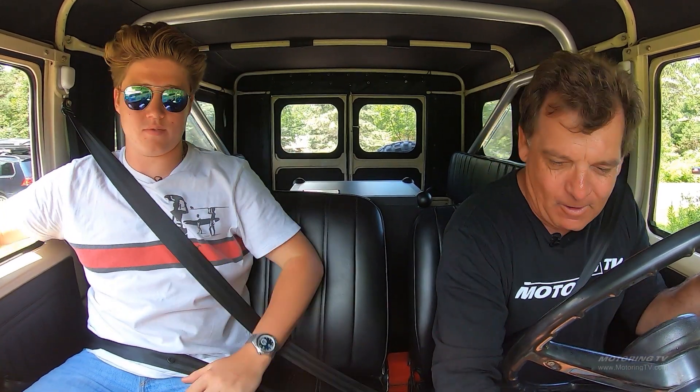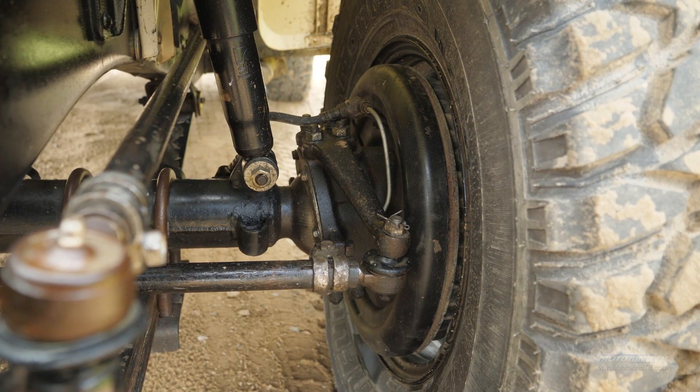Let's get this thing set up for off-road. Hill descent control — how do I set that up? Just watch out when you're going down the hill. What about traction control and stability management? Nothing. What kind of brakes does this have? Drums all around. Sam, I think it's time you drive.